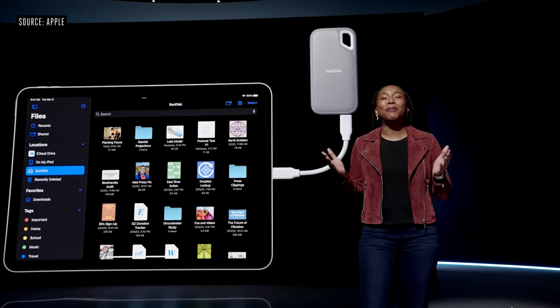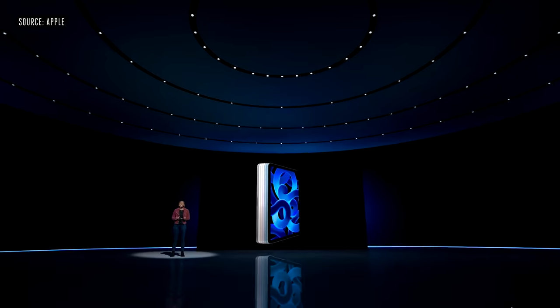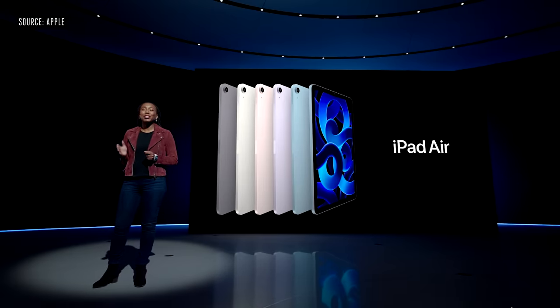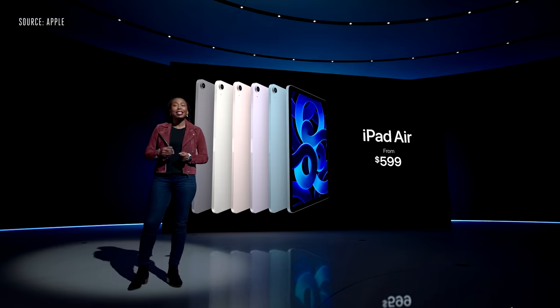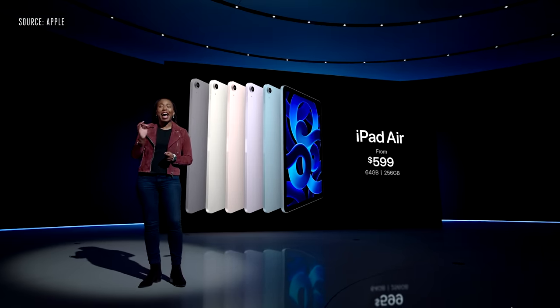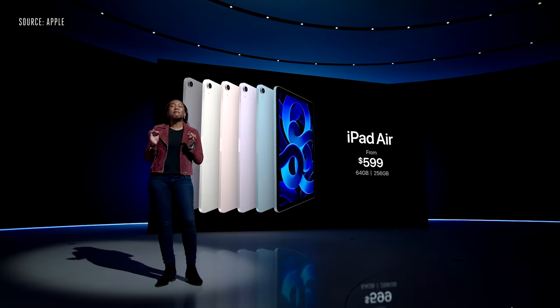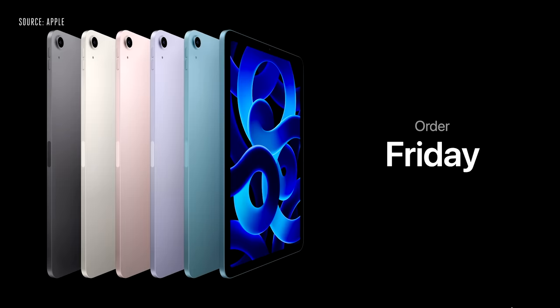We're bringing ultra-fast 5G to iPad Air and increasing the performance of the USB-C port — it is now twice as fast. It comes in a gorgeous array of colors, starting at the same great price of $599, in both 64 and 256 gigabyte configurations, and in both Wi-Fi and cellular models. You can begin ordering Friday, and it will be available March 18.